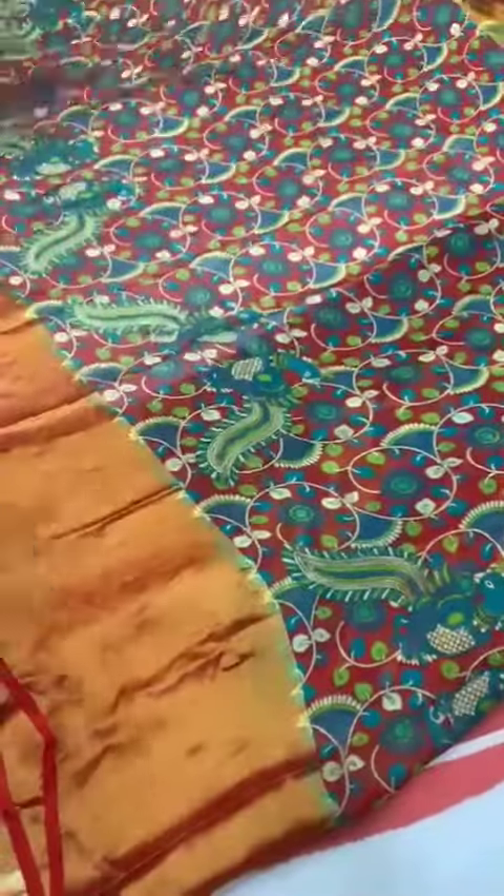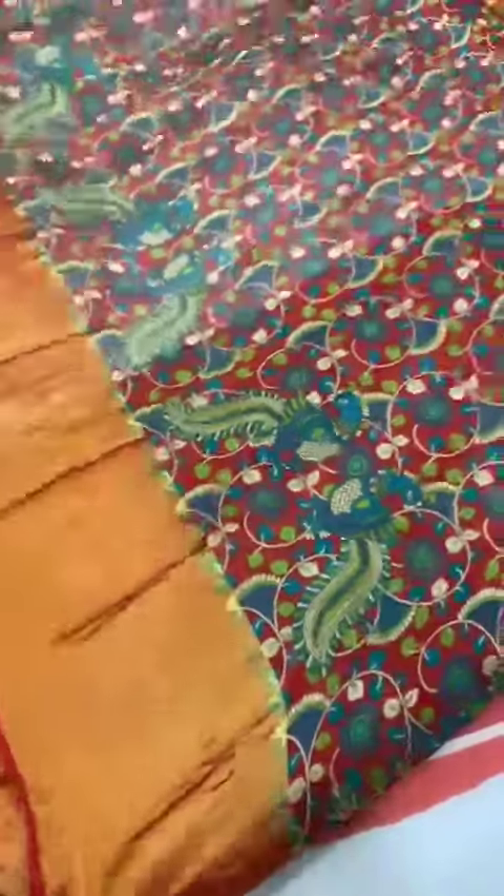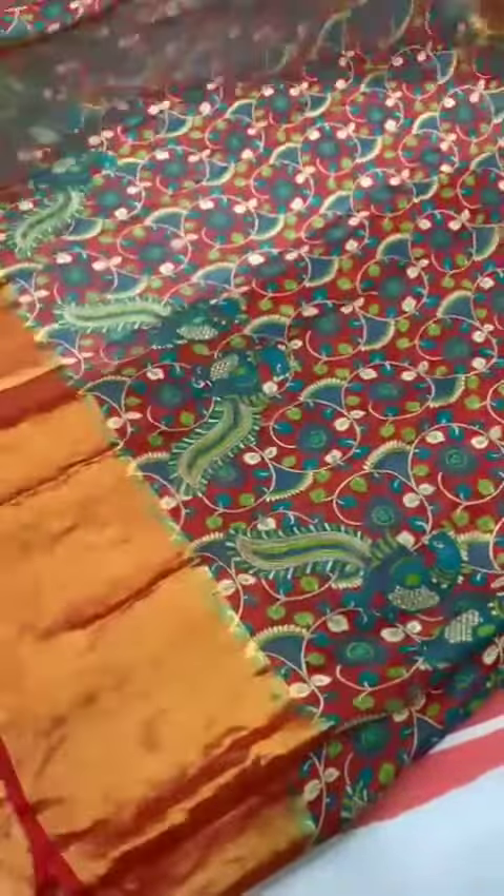Next sari. Beautiful red color sari. This is a chiffon type sari. The body is a red color.